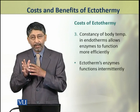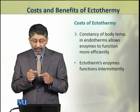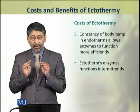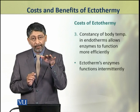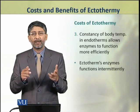The third disadvantage of ectothermy is that the inconstancy of body temperature lowers the activity of their enzymes. Their enzymes become only intermittently active.